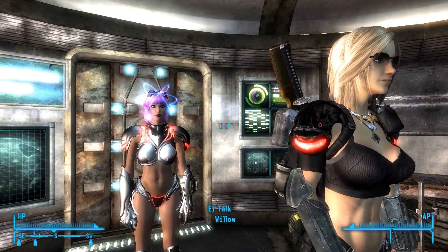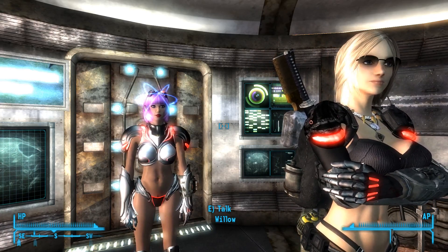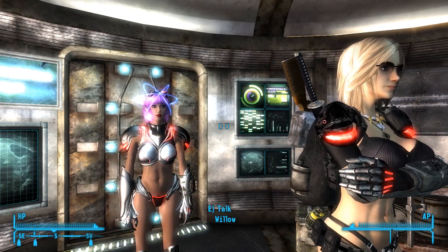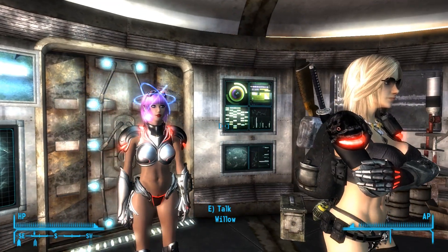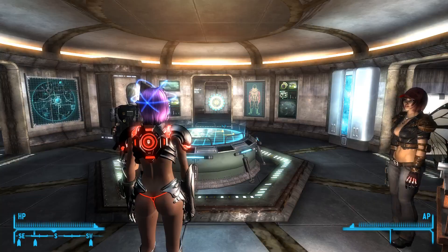Welcome back to Sexified Fallout New Vegas. I'm Rook, this pink-haired girl is Nasty, and that blonde-haired girl is Willow — and boy she looks nice in that armor.